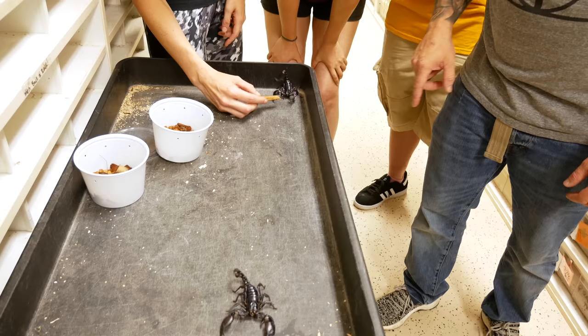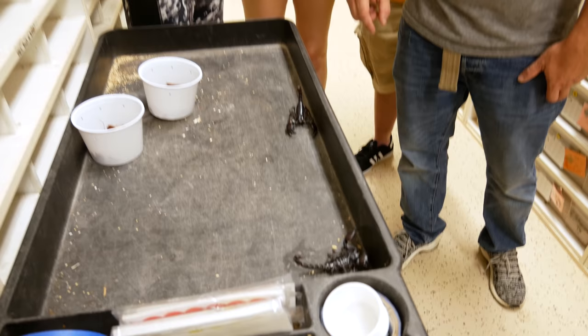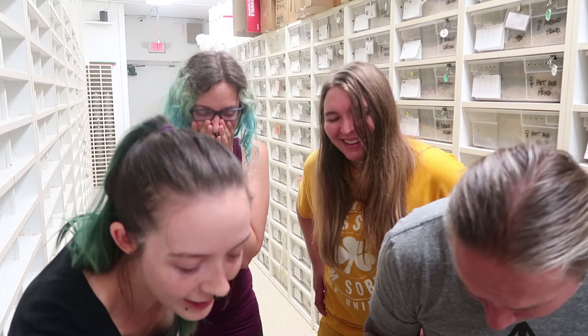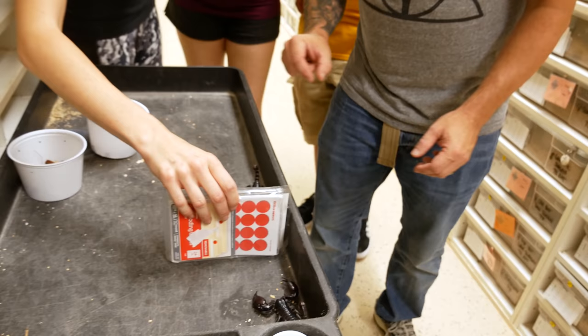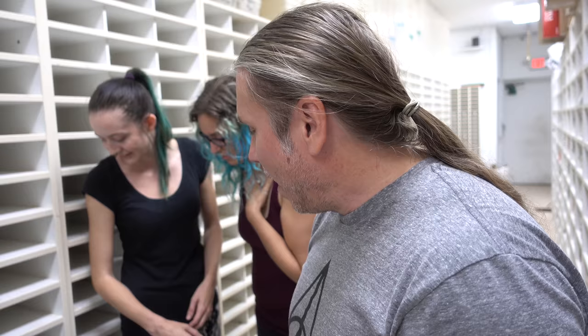Look at these things — that one's a mean one. Man, this one looks really mean. Look at how big the tail is on that one. Do they fight? Do they fight? I don't want them to fight. Well, I don't want them to kill each other. Note to self — in the future we should probably do more research on animals before we're actually messing with them, because we don't know if they fight, we don't know anything about them. But now we have two scorpions that are running around.